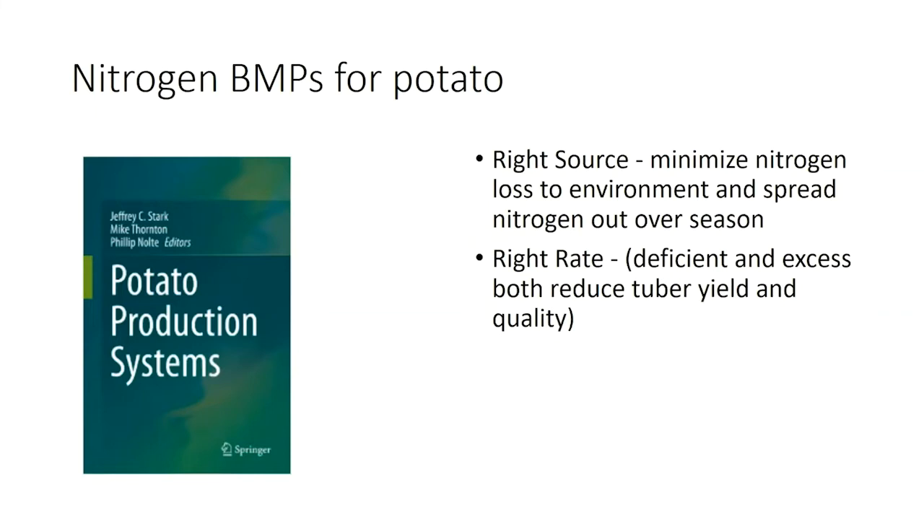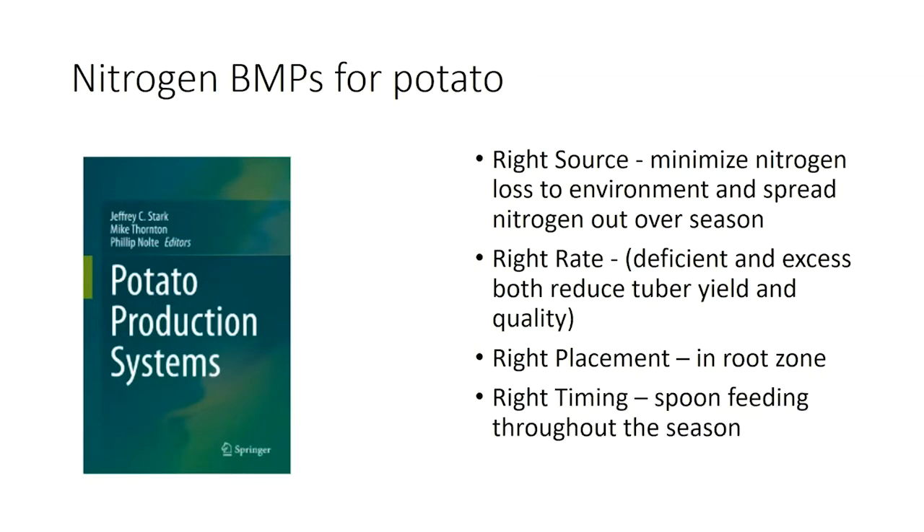There's lots of research — myself and many others have done work in terms of the right rate. Potatoes are particularly sensitive: if we don't get enough fertilizer, like most crops, we lose yield, but too much nitrogen can also be pretty detrimental. There's a fairly narrow window of optimum nitrogen rate. Placement-wise, we obviously need to have that nitrogen in the root zone, and it's a pretty limited root zone with potato. And then the right timing — potato is again particularly sensitive to being spoon-fed its nitrogen throughout the season. If I get too heavy a shot of nitrogen, it can actually delay tuberization and affect yields as well as tuber quality.